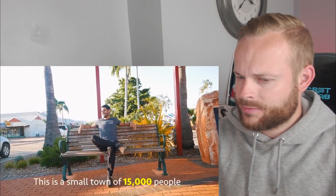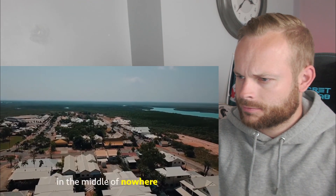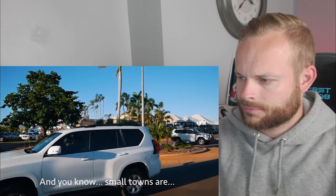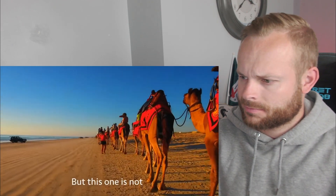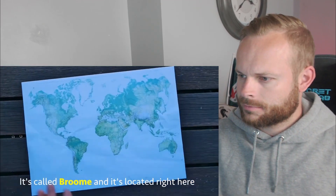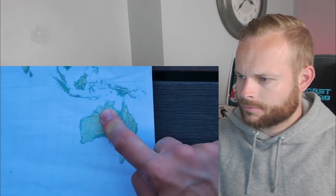This is a small town of 15,000 people in the middle of nowhere, Australia. And you know, small towns are boring, boring and boring — but this one is not. It's called Broome and it's located right here.